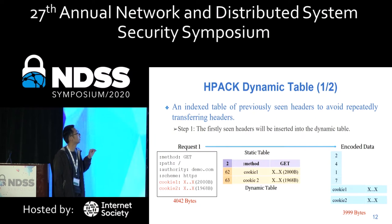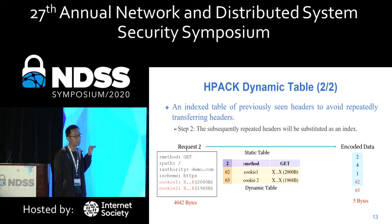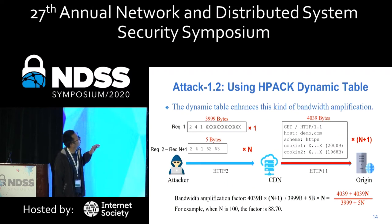The second technique is the dynamic table. A dynamic table is designed to index previously seen headers to avoid repeat transmission. It works in two steps: first, when a new header is transmitted for the first time, it is inserted into the dynamic table. Second, in following requests, the sender only sends the index value. Using the dynamic table, the attacker can first send a request with large headers, then send many small requests that reference that large header. The CDN will decode all the small requests into large HTTP/1 requests.